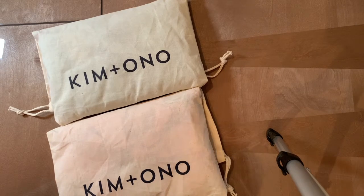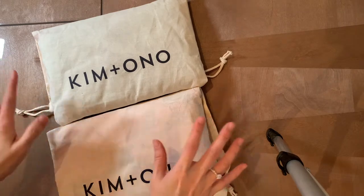Hey besties, how are you doing today? Thank you for stopping by. I wanted to do a quick video to share some of my Black Friday hauls. I hope you had a nice shopping week as well, and if there's anything interesting you'd like to share, do post in the comments below.